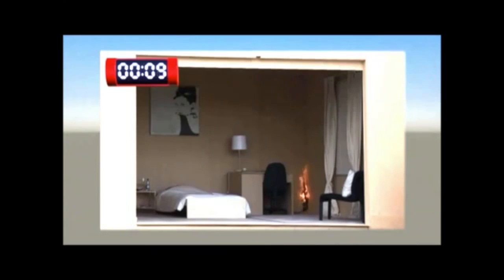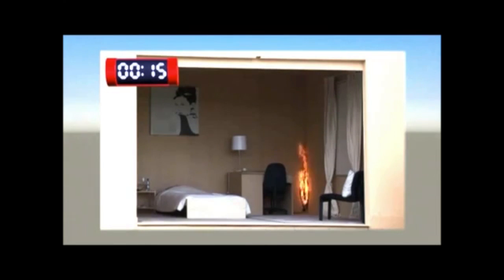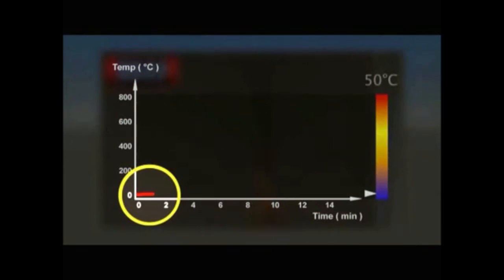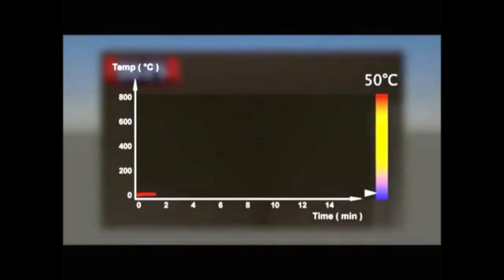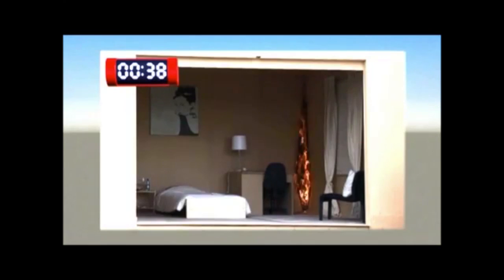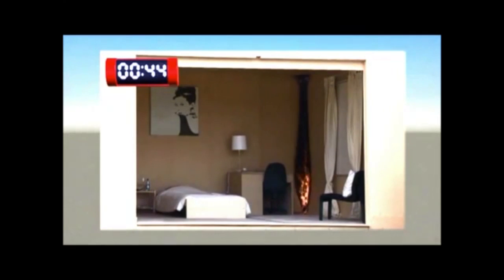A fire is simulated, taking place in a corner of the room by using a gas burner. In reality, for example, this could be due to a fire in a waste paper basket. After some time, fire ignition takes place and starts to develop. The fire spreads along the walls, up to the ceiling, which now also starts burning.